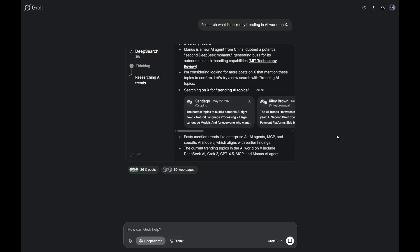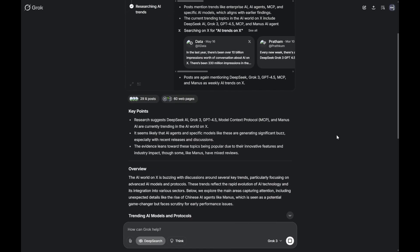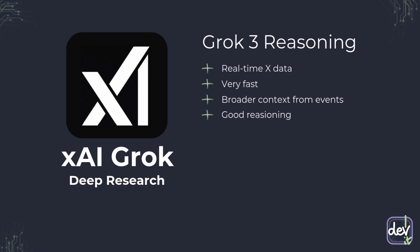If you're not happy with the first result, you can iterate and refine your query to get even closer to what you're looking for. Grok's strengths: unrivaled access to real-time X data, impressive speed, and it's great at synthesizing information from current events. If you need to track social media trends or breaking news, Grok shines. It is also based on the Grok free model, which has very good reasoning capabilities.